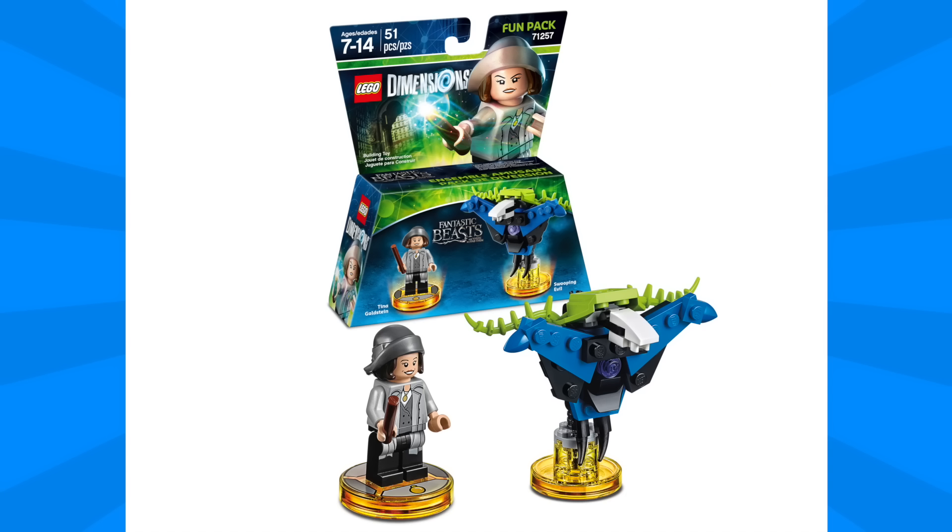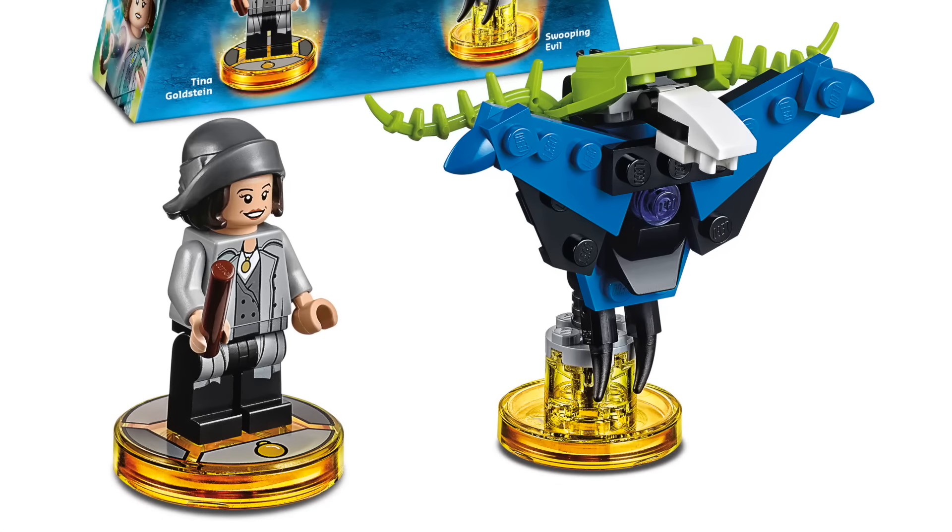We're also getting from Fantastic Beasts the Tina Goldstein Fun Pack. Tina looks really great and I especially love that amazing hat-hair combo. The printing looks really nice and she comes with the swooping evil, which is one of the beasts from the movie.